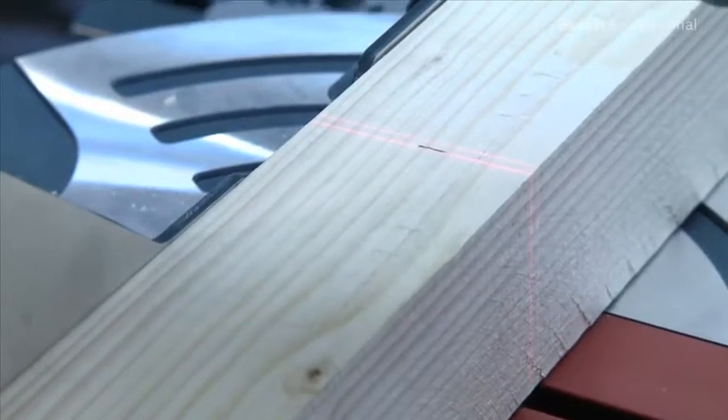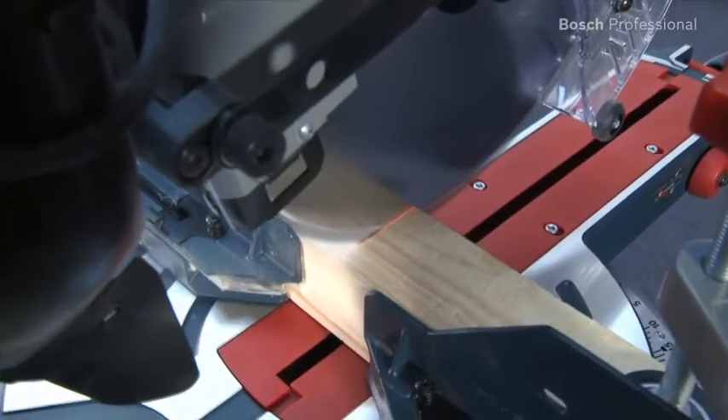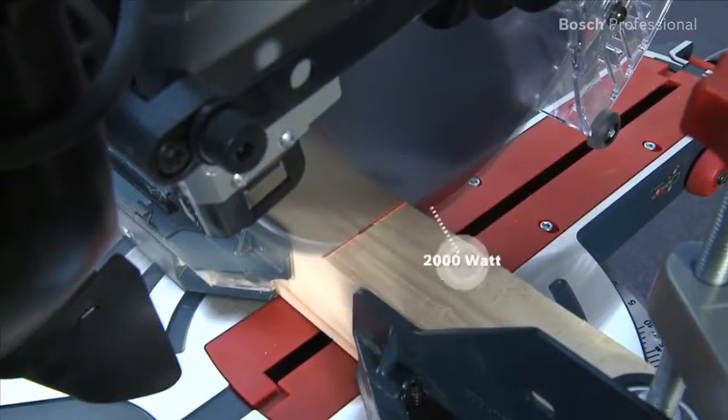With its integrated double-line laser and powerful 2,000 watt motor, it offers optimum cutting efficiency and precision.